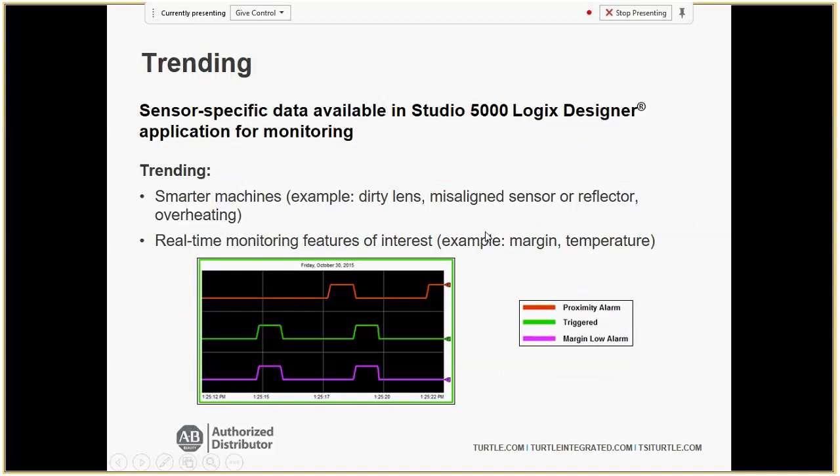Trending is very useful for knowing if something was about to set off a false trip — if somebody was walking too close to the conveyor line or an object was drifting into the detection area. An orange line indicates what we call the proximity alarm: something's getting too close and is about to trigger when you don't want it to. Trending also shows when margin is getting low — if something is drifting out of the detection range, you'll see low margin indicators. A foot away triggers a proximity alarm; drifting further gives you low margin.